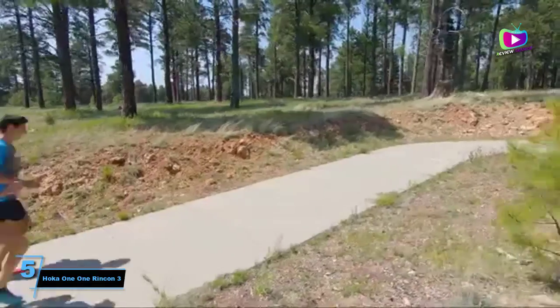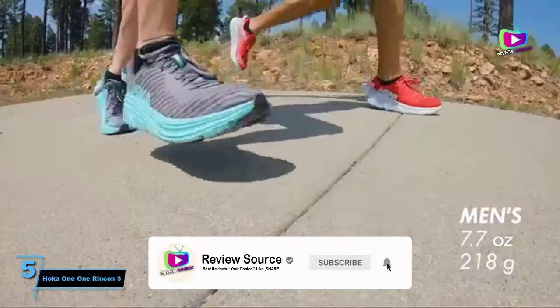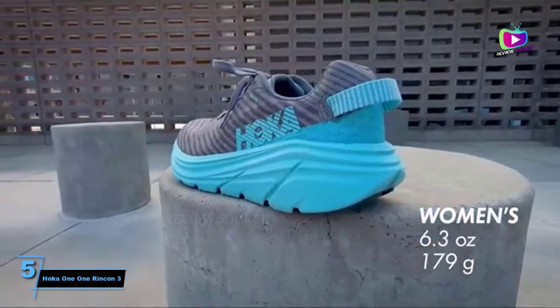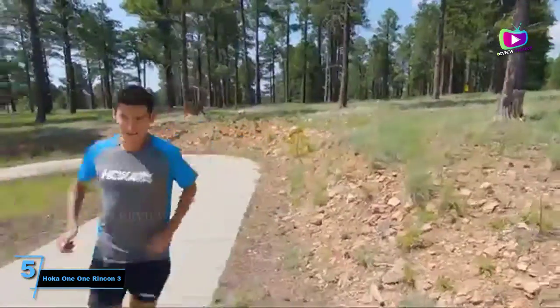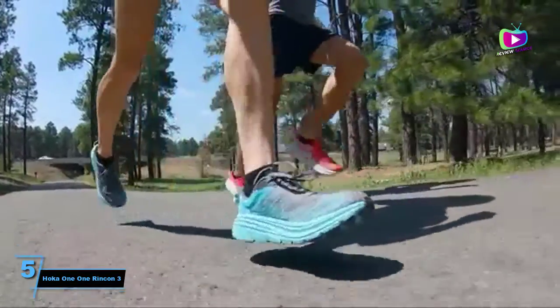A seriously versatile shoe, the Rincon 3 is lightweight enough to wear on faster sessions, but the EVA midsole is cushioned enough to run for miles should you want to. The third iteration of the Rincon is lighter and more breathable than previous versions, while still having the rocker geometry that rolls the foot forward for a faster spring toe-off. At $115, it's also much more affordable than other running shoes on this list.